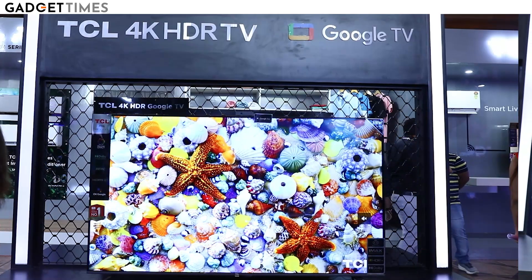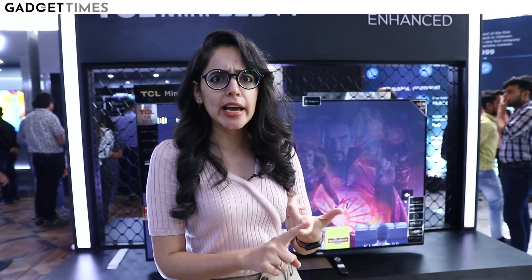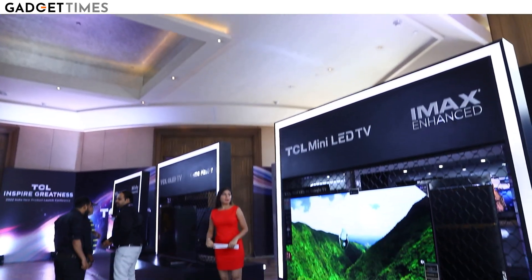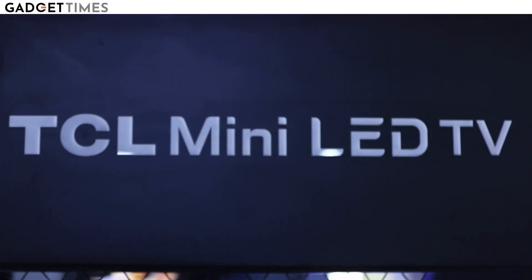The TV category has gotten really, really exciting. Before you had only LCD, but now you have LEDs, OLEDs, QLEDs, and now even Mini LEDs. I will tell you the top features of today's launch — the TCL Mini LED 4K Google TV.